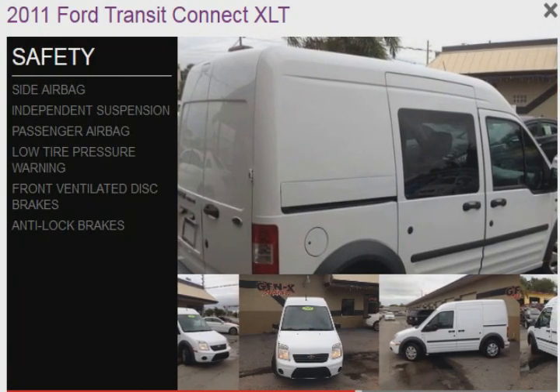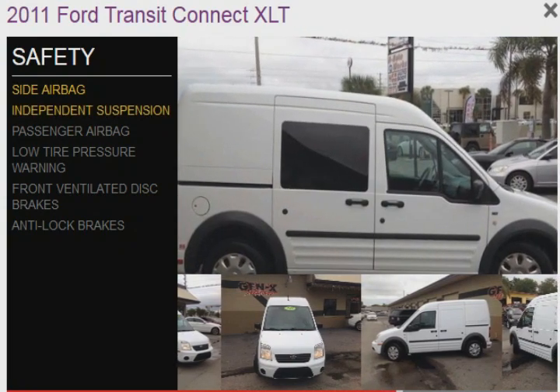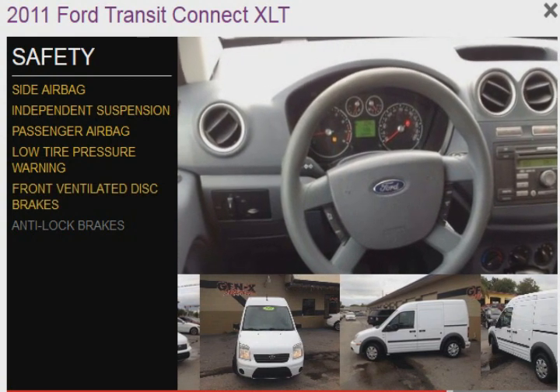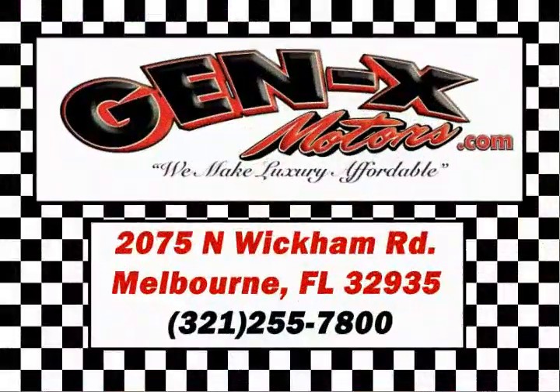Safety was made a priority with these features: side airbags, independent suspension, a passenger airbag, low tire pressure warning, front ventilated disc brakes, and anti-lock brakes — great quality at a great price.